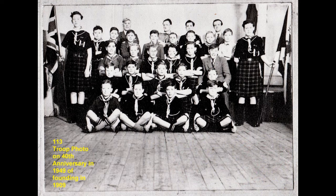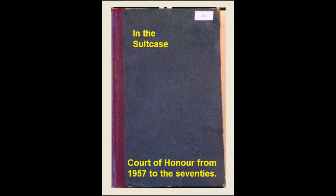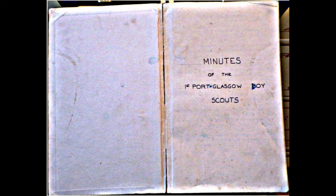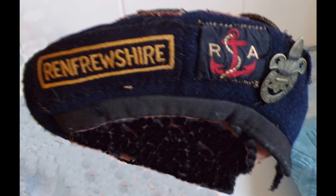There appear to be several photographs of the 1949 group with the individual Scouts' names. From the suitcase again, we find a book which records the Court of Honours between 1957 and the 1970s, with lots of names of past Scouts. In the suitcase we also have a Scouter's beret, which we think may have belonged to Willie Welsh, the Skipper.